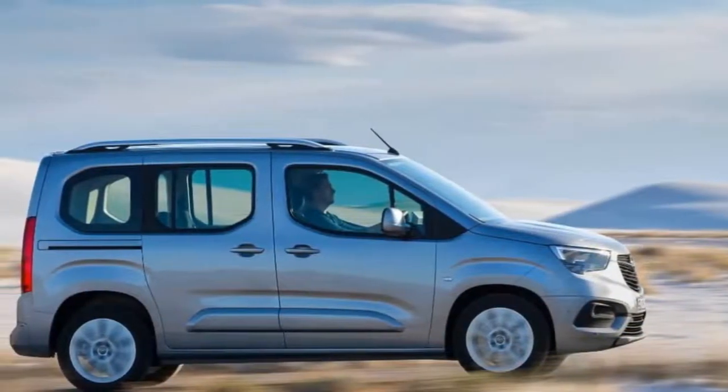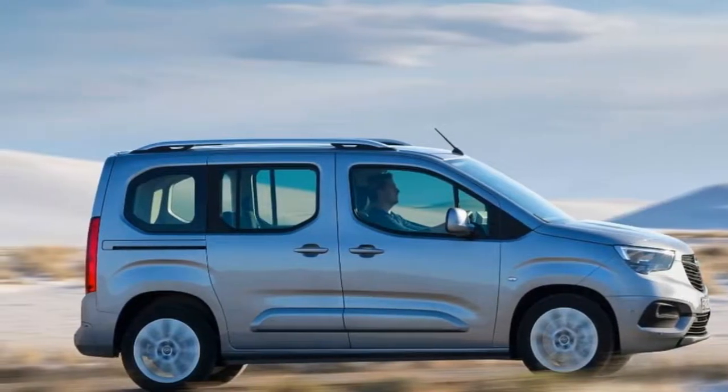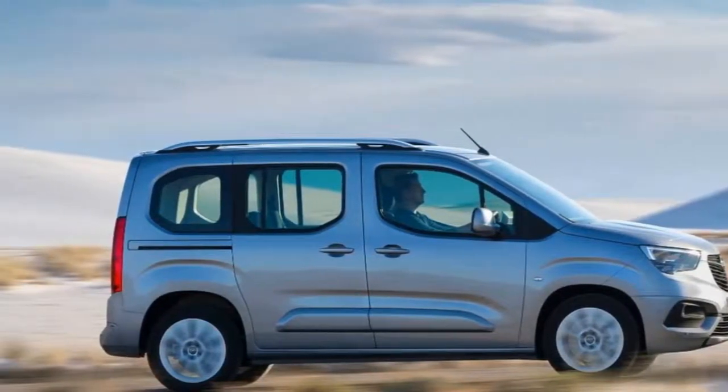If you're not too fond of the Berlingo's cactus-infused funky styling, there's a good chance you will want the Combo Life instead, as it has a more conventional exterior design.